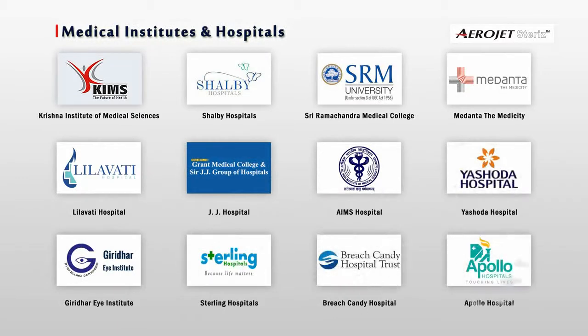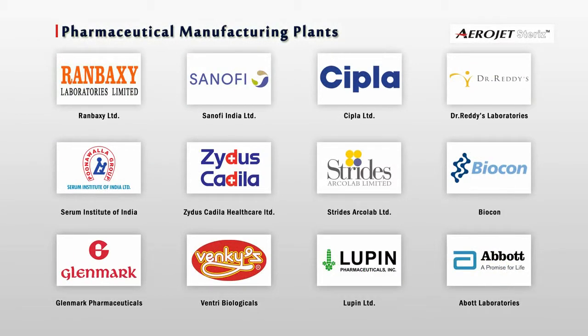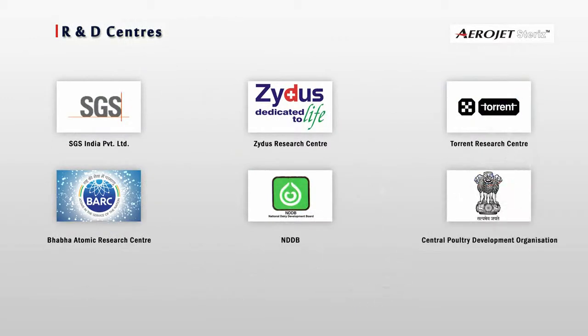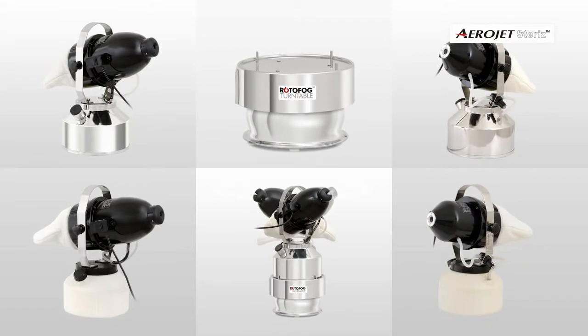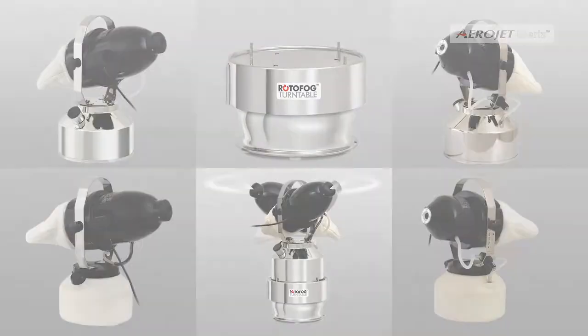Please refer to some of our many prestigious clients. Radiant Enterprise is a leading name in the domain of the Environment Disinfection System, where we work with dedication to provide cutting-edge technology for satisfactory solutions to our customers. Thank you.